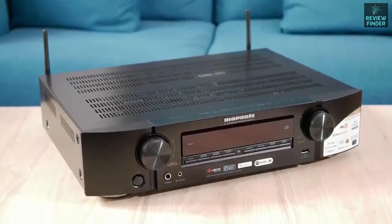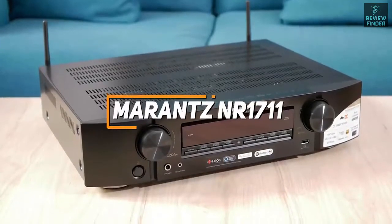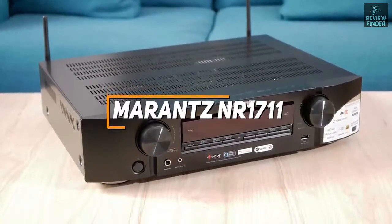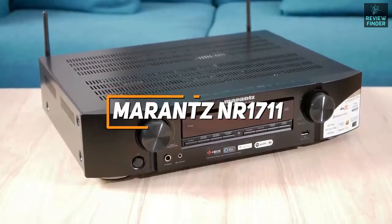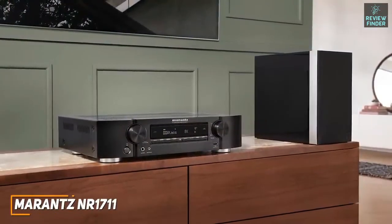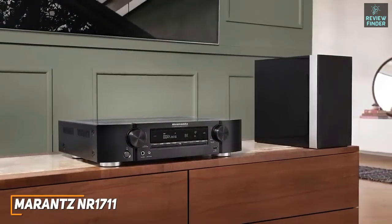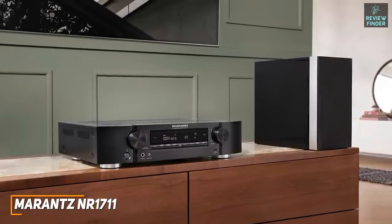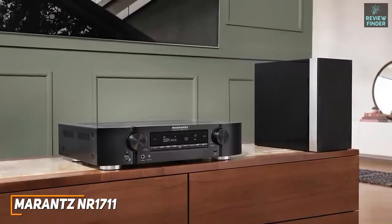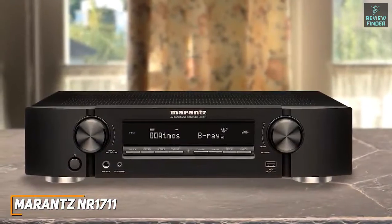Some users might be looking for an AV receiver that supports most formats and can reliably fill smaller rooms with high quality sound. The Marantz NR1711 is a great AV receiver that excels in smaller spaces. It comes with a low-profile design that can fit into almost any home entertainment system without sacrificing performance, and offers solid video upscaling and well-balanced audio.